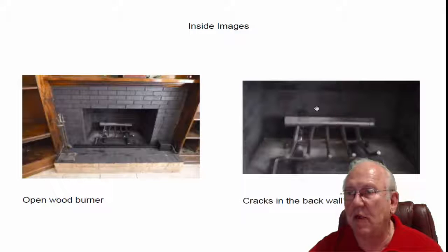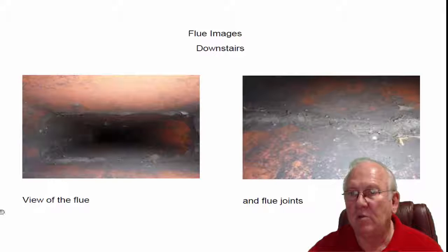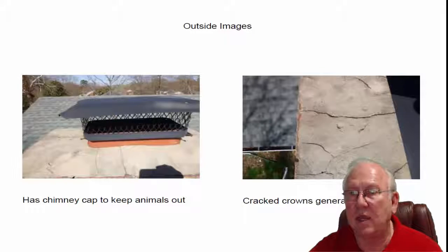The back wall of the firebox has got some cracks in it — it can either be rebuilt or repaired, whatever your choice would be on that. The flue system looks great; these flue joints are nice and tight, and we like to see that.